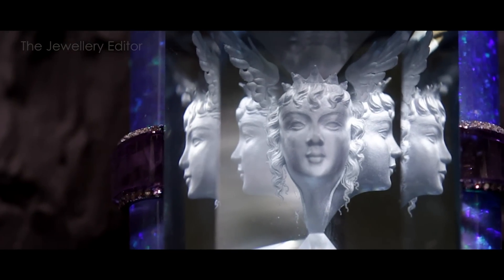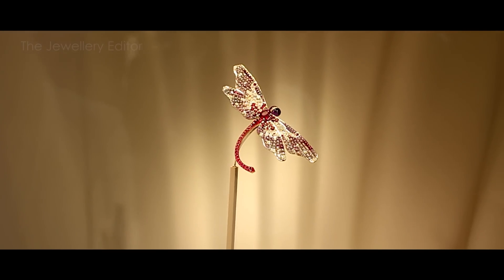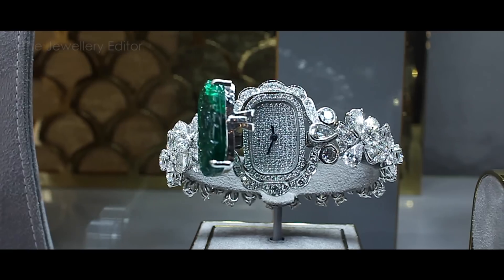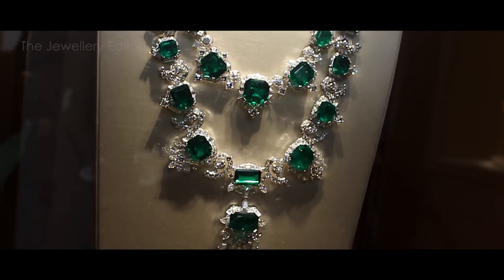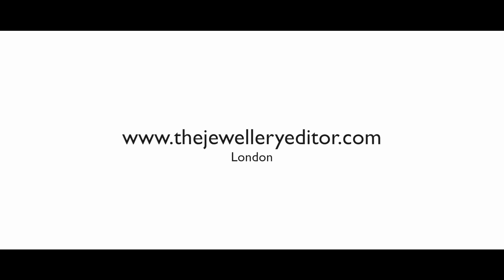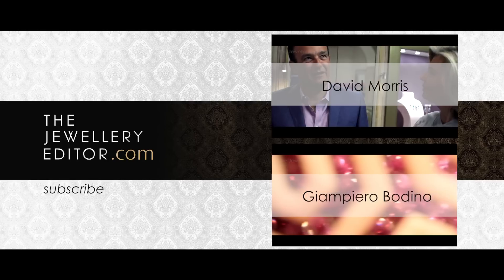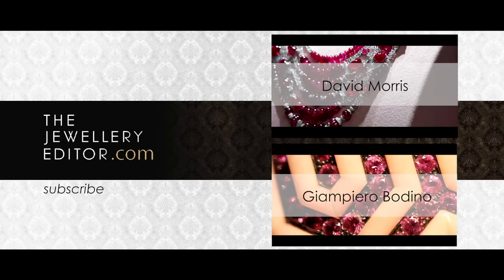I've shown you but the tip of the iceberg of what there is to see here at the Biennale des Antiquaires, so come for yourself. It's on until the 21st of September at the Grand Palais in Paris. If you want to know all that's happening in the world of jewelry and watches, visit my website at thejewelleryeditor.com.